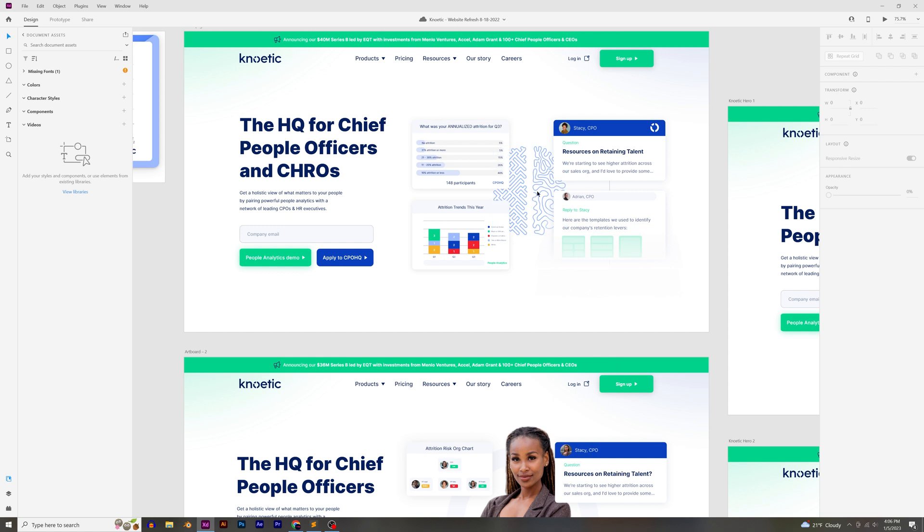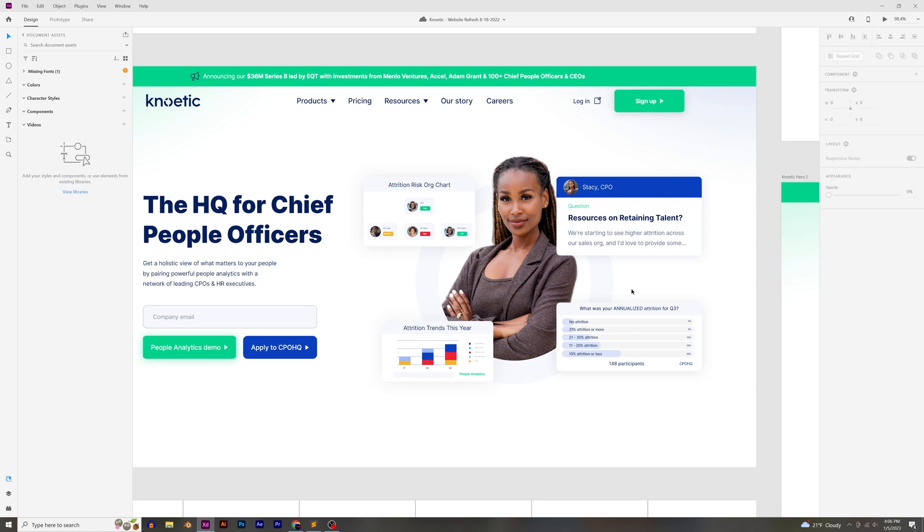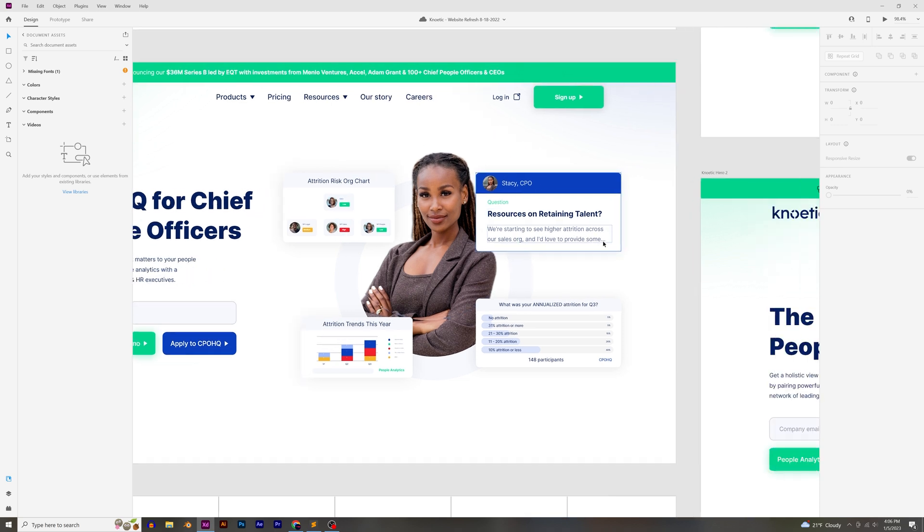We put the brain concept in there too — left brain for analytics, right brain for people and community — just to see if it worked. Then we got pretty close to what we ended up going with for the final design: a picture of the CPO, showcasing what they get out of the product — an org chart, trends and analytics, polls, and a community to interact with other CPOs. There's a lot more I could talk about, but I'm keeping this quick and concise.